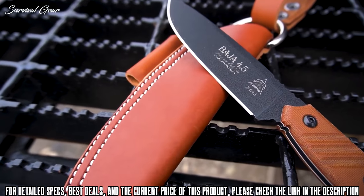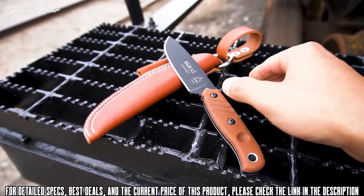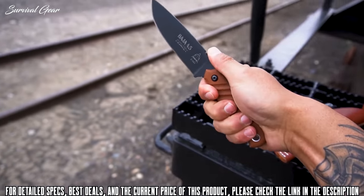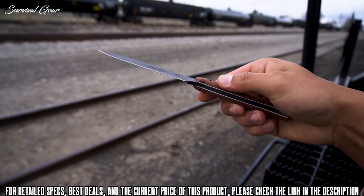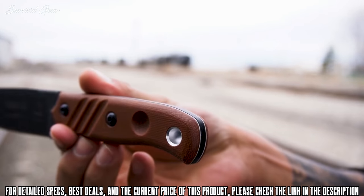TOPS' professional heat treat gives a long-lasting edge that is easy to resharpen when eventually needed. The jimping on the spine and along the finger guard is ideal for a solid grip in hard use or slippery conditions. Due to the thinner blade, it gives you better precision and greater range — from making delicate cuts to cutting thick branches with ease. These same qualities make the Baja 4.5 great for food prep as well.